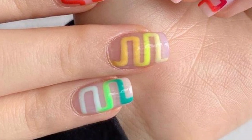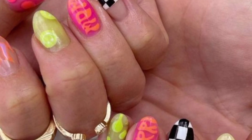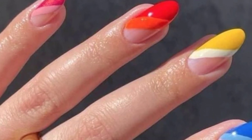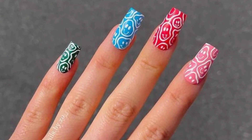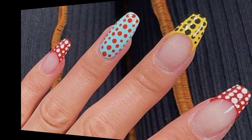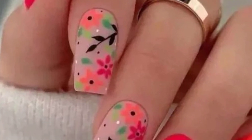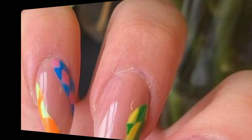For bold and vibrant color, options like coral, neon pink, or sunny yellow can instantly add a pop of summer flair to your nails. Embrace the tropical vibes with designs featuring palm trees, flowers, pineapples, or tropical leaves — these patterns can create a playful and summery look.